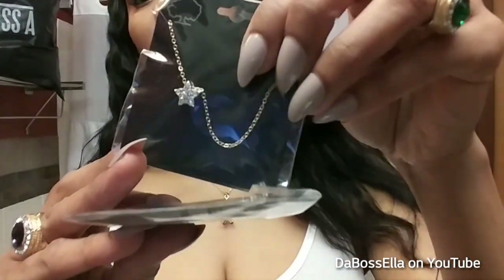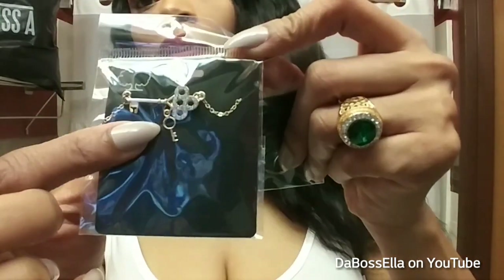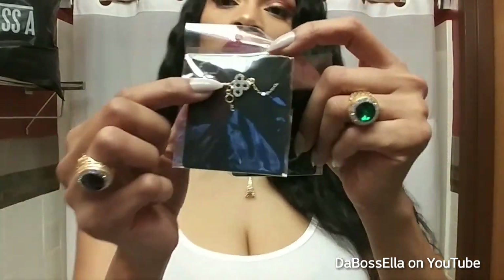This star necklace is really cute. Then I got this little skeleton key with another little key on there — I thought that was cute. It was kind of all Coco Chanel-like, or something like that. Whatever, it's just the key.